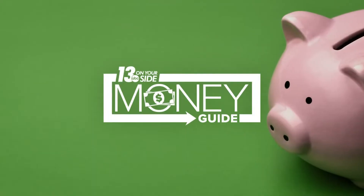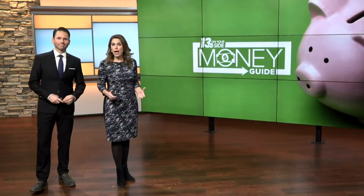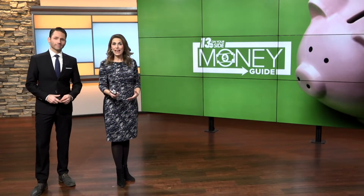Thanks, Blake. Well, this morning we're launching the 13 On Your Side Money Guide. The goal is simple: help you save money, make money, and spend wisely.